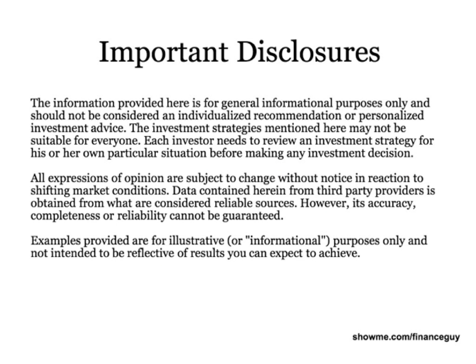Thanks for watching. If you could, take a moment to read these important disclosures. I'm Spencer Liu, the Finance Guy.